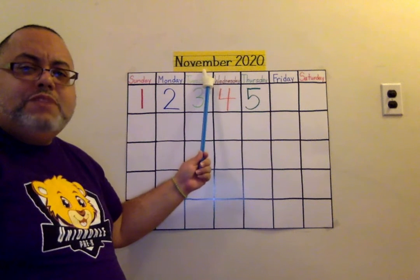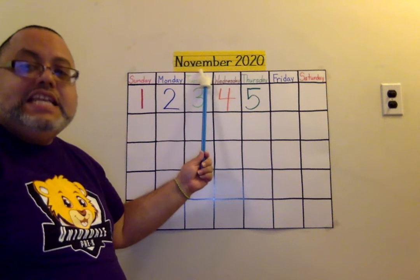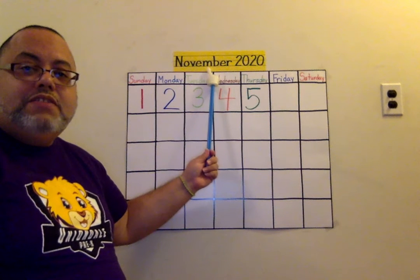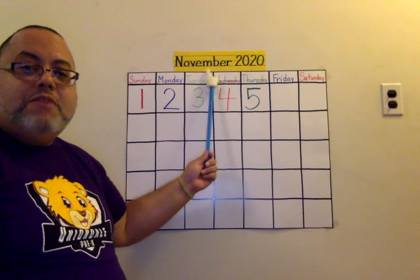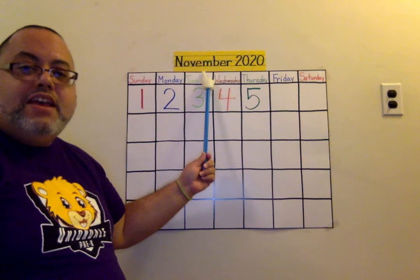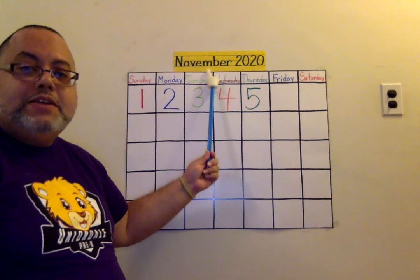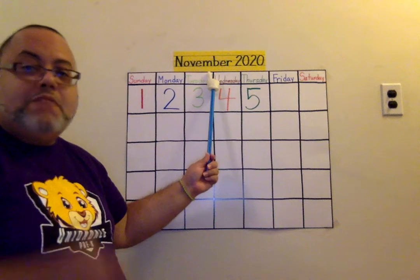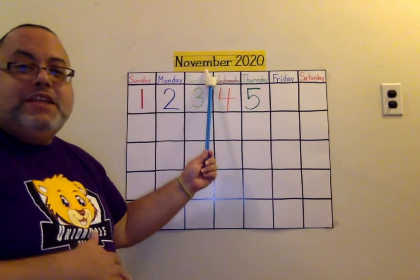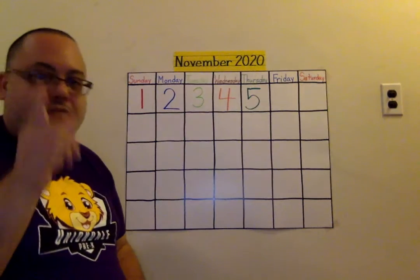Let's go to the middle of the word. What two letters are here? What's this letter? E. And what's this one? M. What sound does E make? Eh, eh, eh. What sound does M make? Mmm — like when you like something, it's yummy. Mmm. So those are the letters we're focusing on.